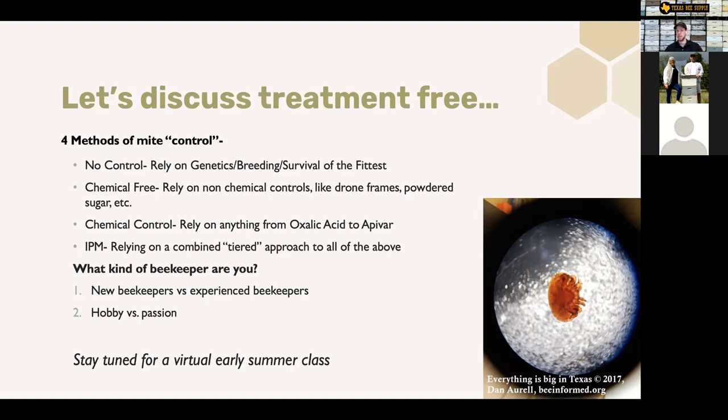You also have to ask yourself: is this a hobby versus a passion? If this is a hobby with a couple hives in your backyard, that's very different than if this is a true passion and you're willing to go to a whole lot of effort to keep your bees chemical-free. Chemical-free mite control is possible, but it takes a lot more dedication, effort, and work. You've got to be realistic with yourself — am I really going to put in the time and effort required to keep my bees alive chemical-free? Genetics just aren't quite there yet.